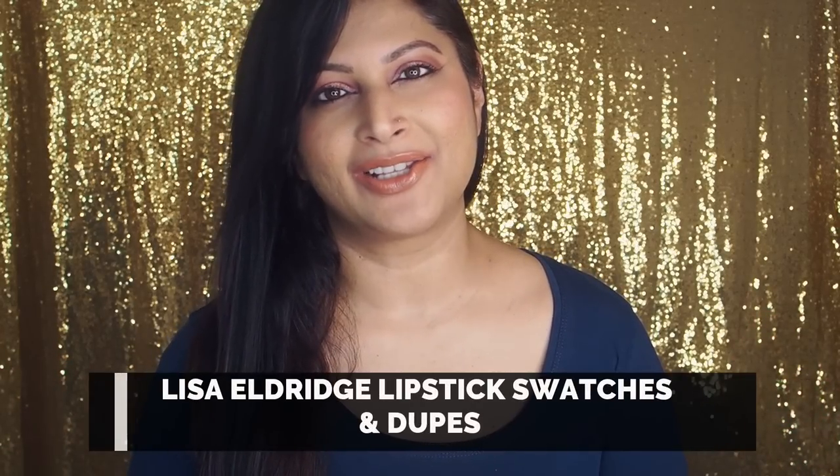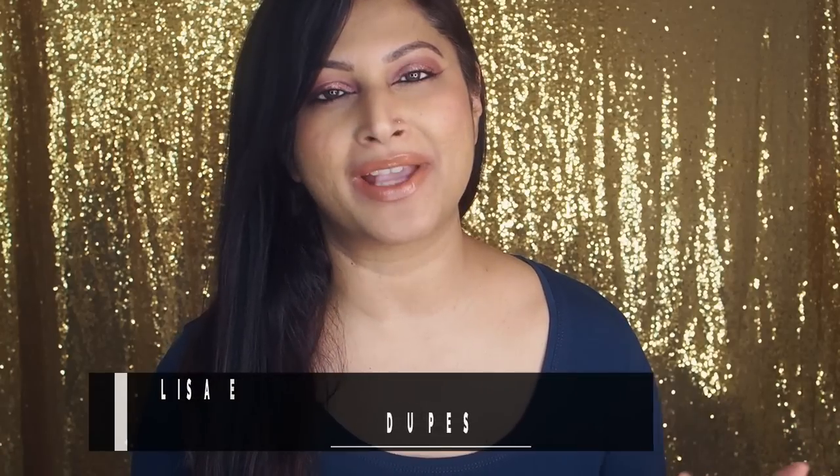Hello beauties, welcome back to my channel! Today is a highly requested video — when I unboxed this particular item on Insta Stories, my DMs blew up. All of you wanted me to swatch it and find dupes, so I thought let me just make this video. I'm talking about Lisa Eldridge's velvet lipsticks.